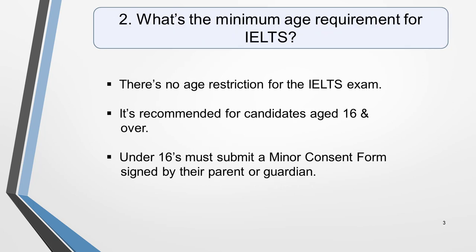Question 2. What's the minimum age requirement for IELTS? There's no age restriction for the IELTS exam, although it is recommended for candidates aged 16 and over. Anyone under the age of 16 will need to submit a minor consent form signed by their parent or guardian in order to take the test. They'll be sent this form automatically when they make their application.